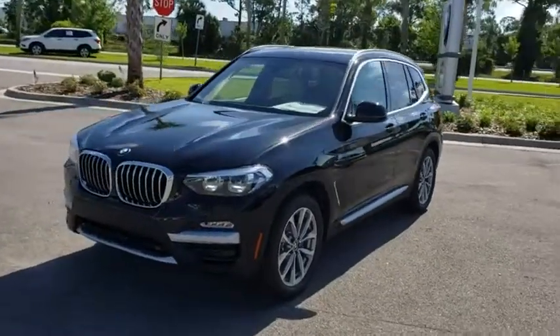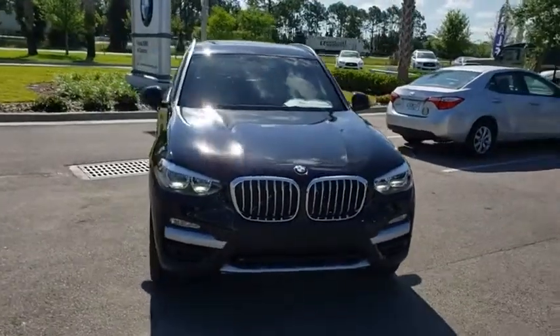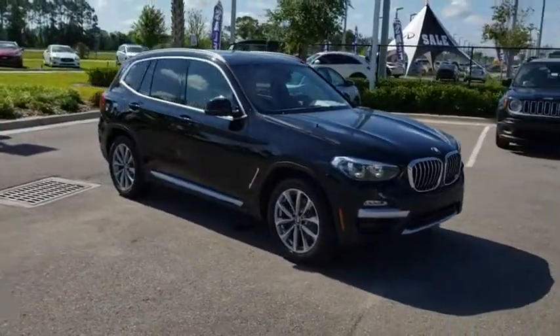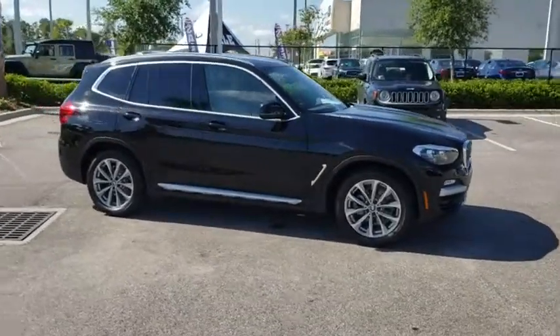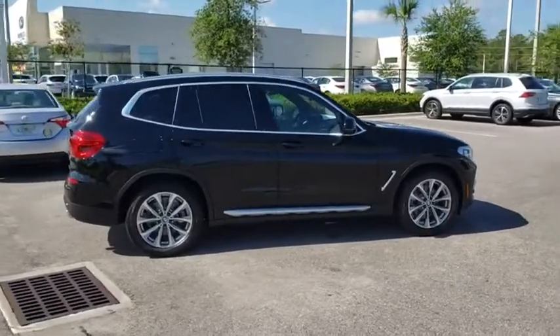2019 BMW X3. BMW X3 builds on the success of the original by developing its core competencies while adding new technology to establish new benchmarks for agility, efficiency, and comfort. Here are some of this vehicle's great options.